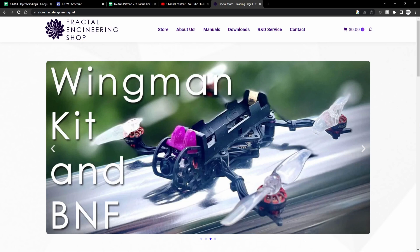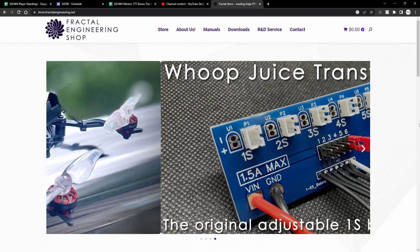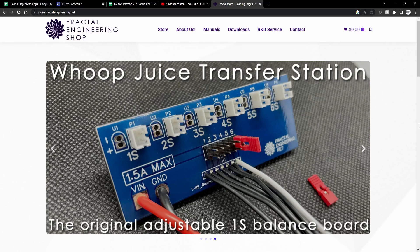The Wingman is an awesome 1S build that has foldable arms and flies for over 20 minutes on an 18650 — I have one and it's super fun. And of course, the Whoop Juice Chancer Station is the original Fractal Engineering product, which allows you to charge your 1S batteries with a typical balance charger.